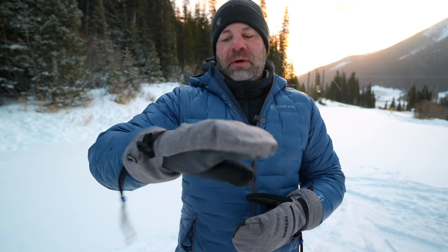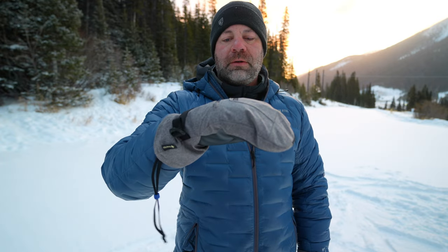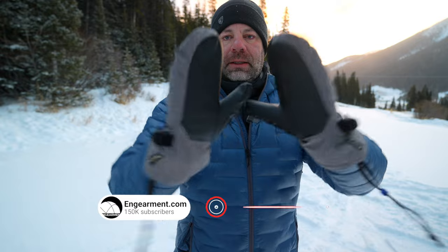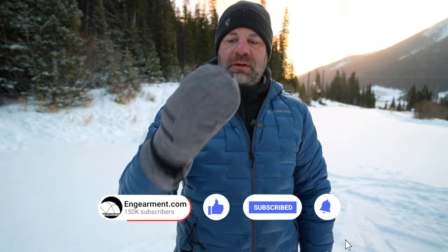We usually use mittens when winter camping. Burton sent these over last week as their new Gore Mitt. It's got Gore-Tex waterproof breathable material membrane, Gore Warm synthetic insulation, and leather palms.